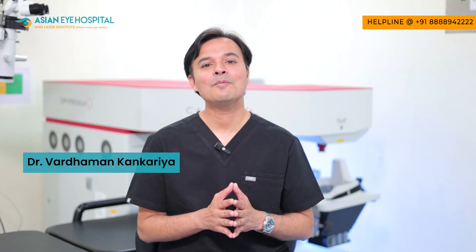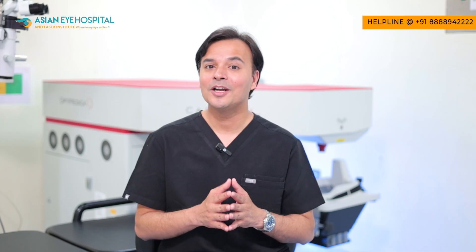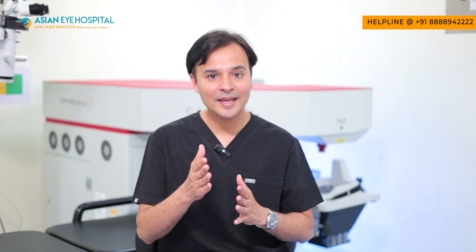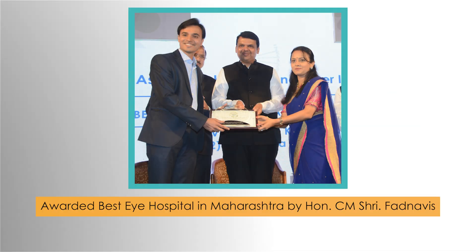I am Dr. Vardaman Kankariya signing off from Asian Eye Hospital. I hope you found this video educational. Do share, like, and subscribe to the Asian Eye Hospital Eye Awareness channel to get the most updated information for yourself and your loved ones. Thank you.